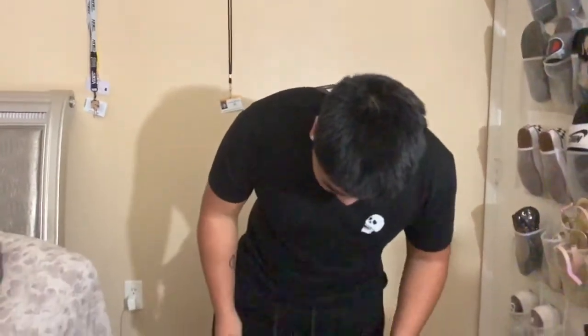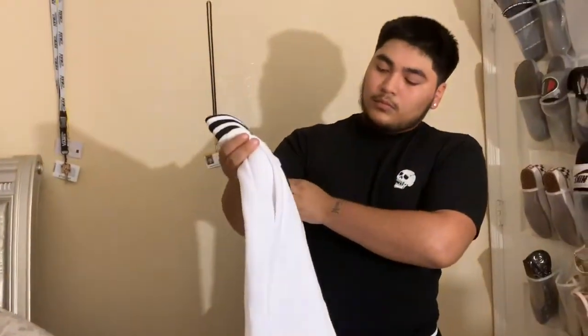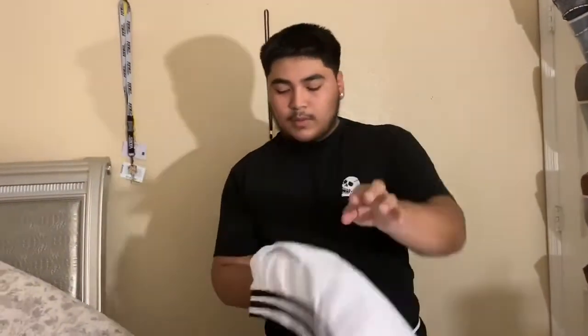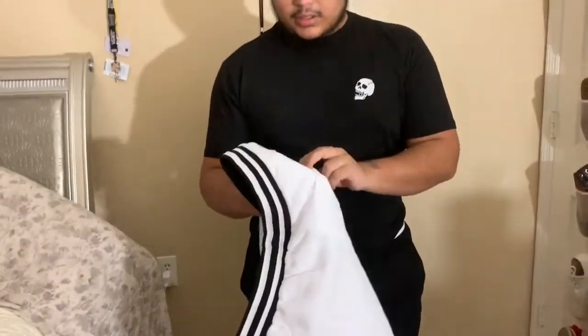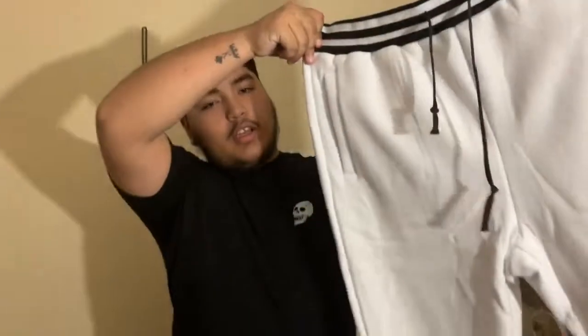The waistband is white, the bottom is too. We're wearing the same shirt from the last clip. I got the same pants but in white as well — same design, same deep pocket in the back. Overall they look nice.